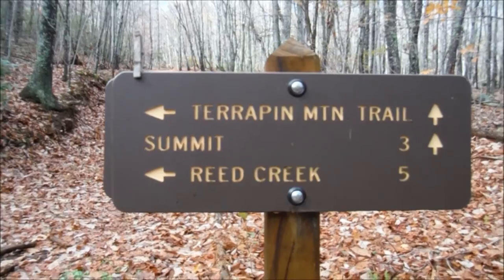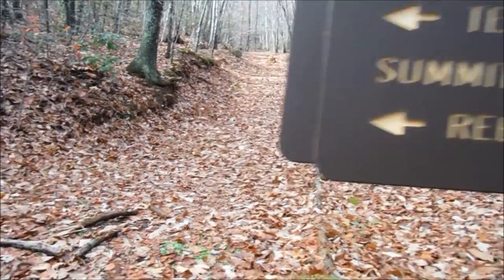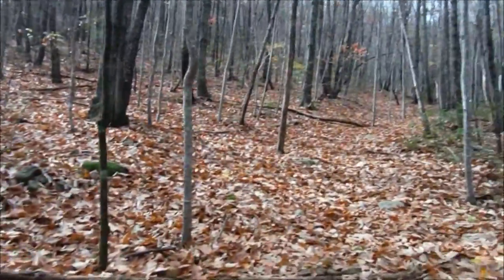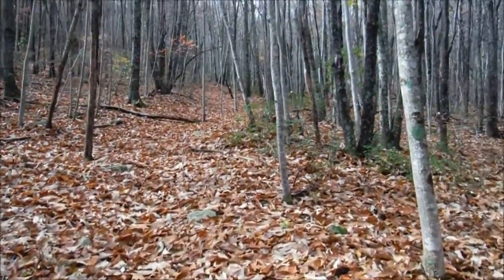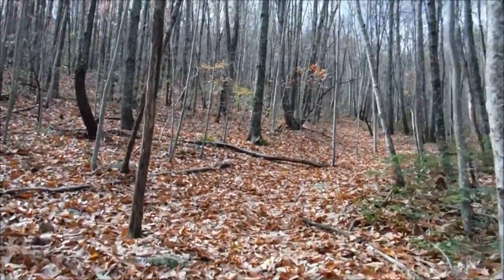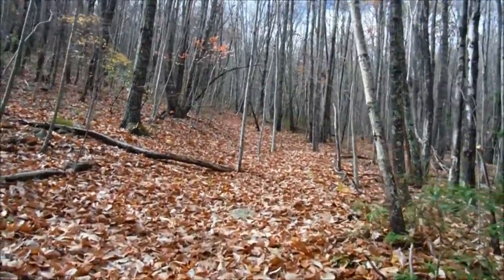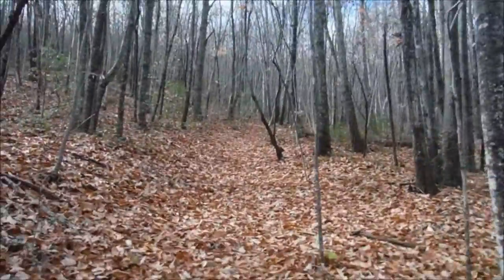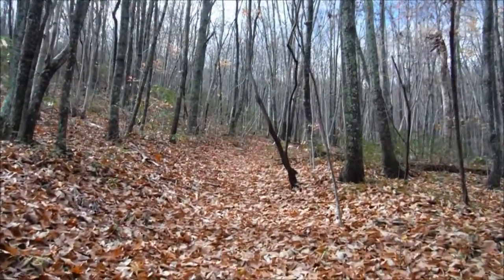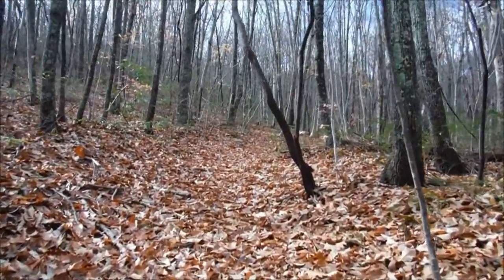Hopefully we're going to make it to the summit from this trailhead, so come along. I'm not doing much filming on the way up — this trail is very steep and there are no switchbacks. It basically goes straight up the ridge. The trail is not difficult to follow, but you can tell it's not used very much. This is a relatively unknown trail.